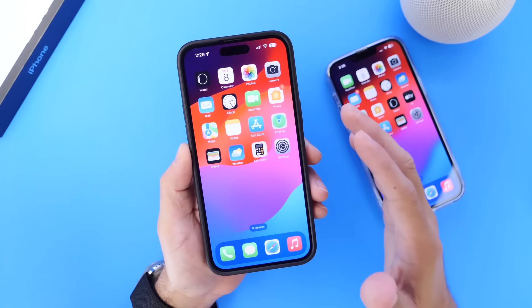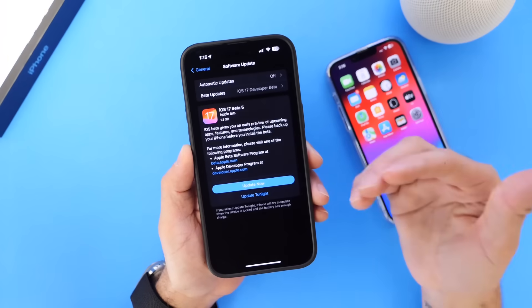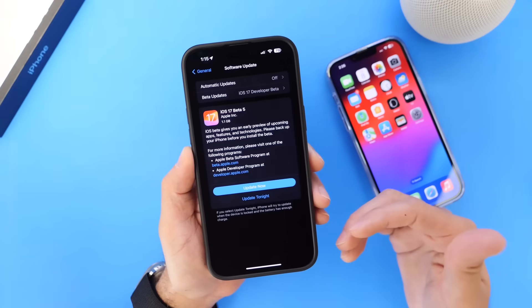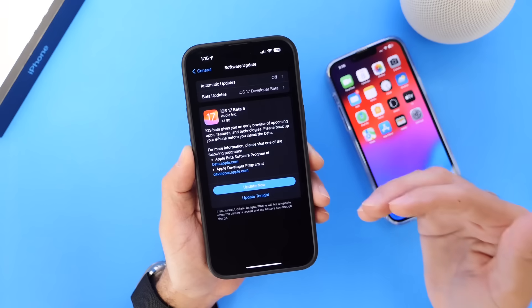There's actually quite a bit of ground to cover. This beta comes in at approximately 1 gig as a download, which is actually a large file for a fifth beta. It looks like Apple will be switching to releasing betas every single week from here on out, which could indicate that iOS 17 will soon be released to the public.